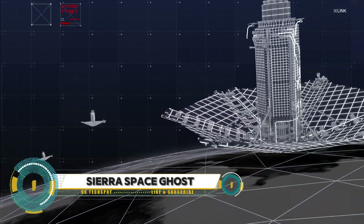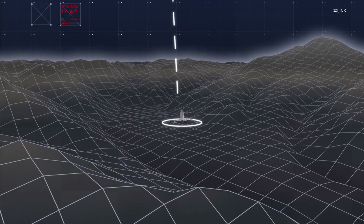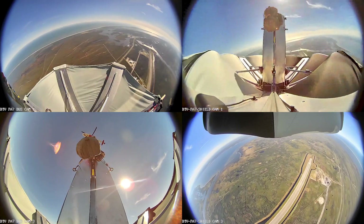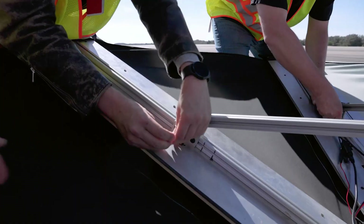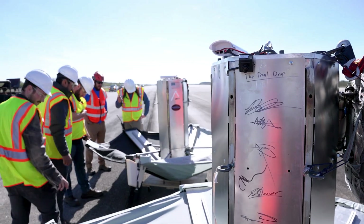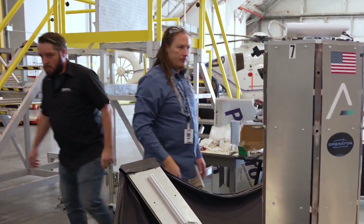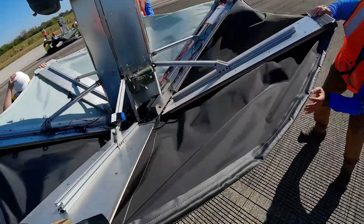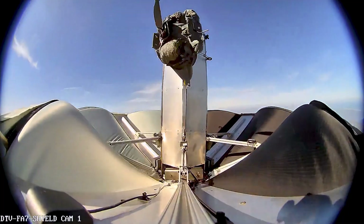The Sierra Space Ghost is an advanced logistics and payload delivery spacecraft currently in beta testing. Designed by Sierra Space, this innovative vehicle aims to revolutionize return logistics for space missions, complementing the existing Dream Chaser spacecraft — which is set to begin resupply missions to the International Space Station in 2024. The Dream Chaser is notable for its high reusability, designed for at least 15 missions per system, and its ability to land on commercial runways worldwide, making it a versatile and cost-effective option for space transportation.